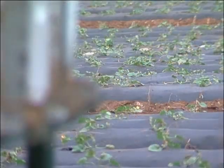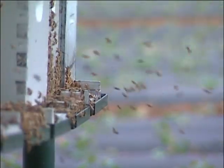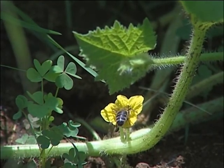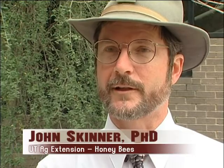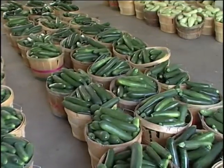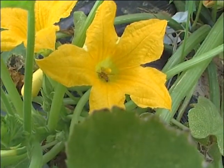What do honeybees have to do with these crops? Pollination. In order to bear fruit, most plants must be pollinated. What we eat, literally, we are dependent upon pollinating insects, especially honeybees, for production of fruits and vegetables like vine crops — cantaloupe, cucumbers, squash, watermelon, pumpkins, all those.